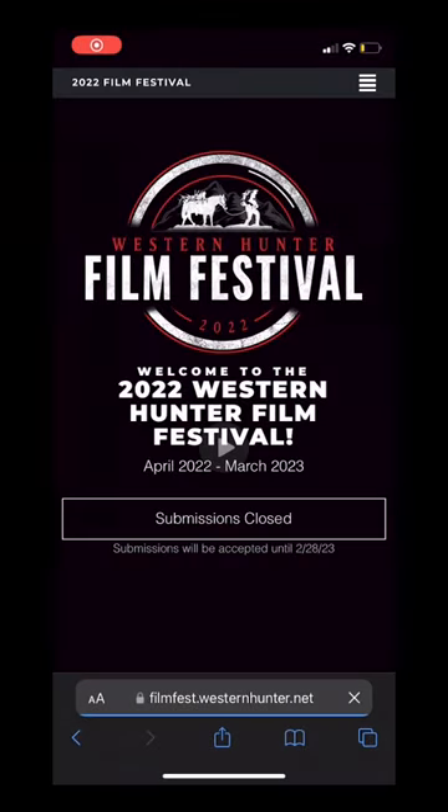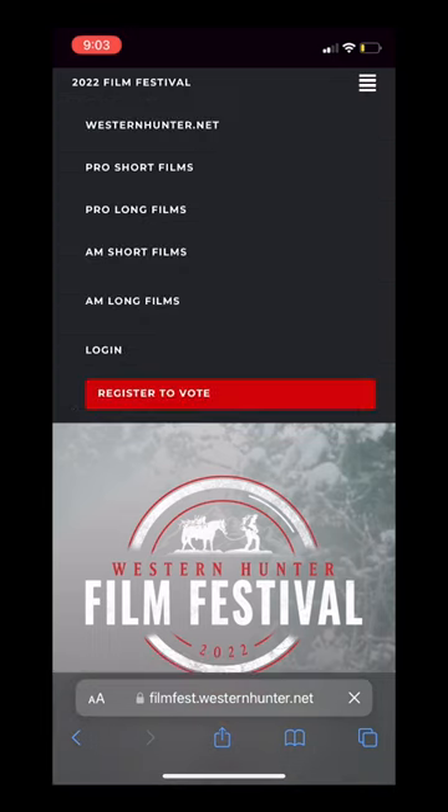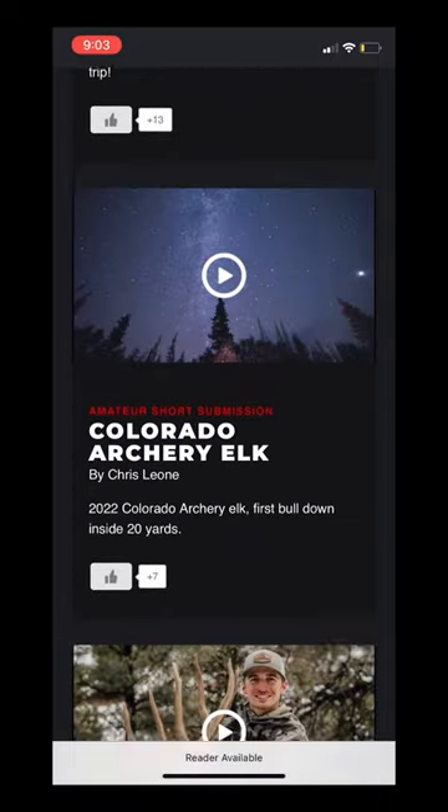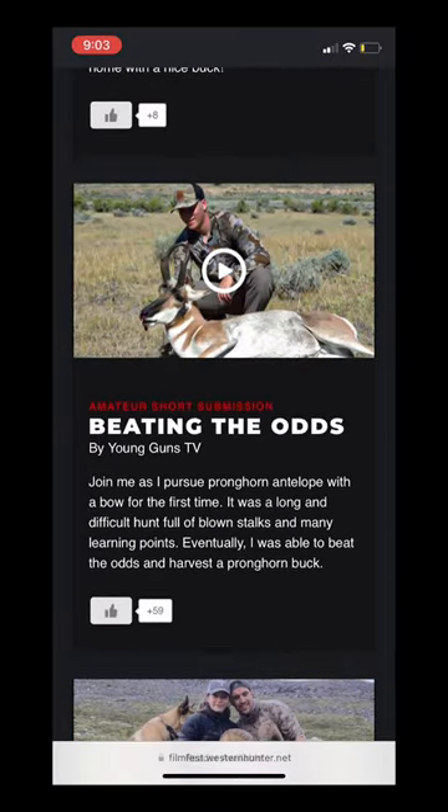It's also on the Western Hunter Film Festival, so if you go and vote for it — and my bighorn sheep — you'll actually be entered to win prizes from the Western Hunter Film Festival. They're giving away $45,000 worth of prizes, so it's worth going to check out. Thank you for the support, everybody.